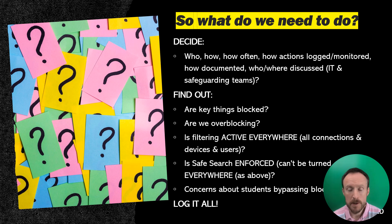You can over-block by having things too strict — it's not going to be good preparation, so bear that in mind; it's something you can check every half term as well. Beyond that, the third point on the screen is: is filtering active everywhere? That means all connections, devices, users, accounts, and systems — it does need checking because new things will have happened.